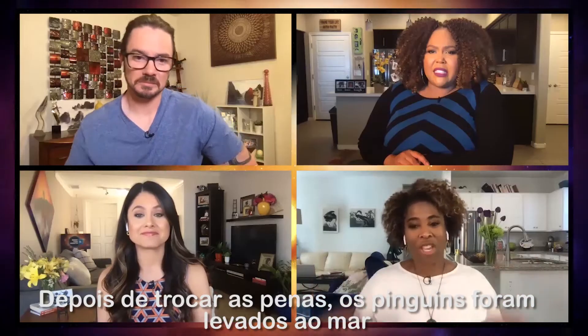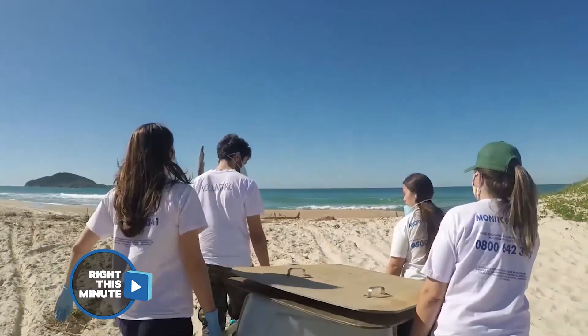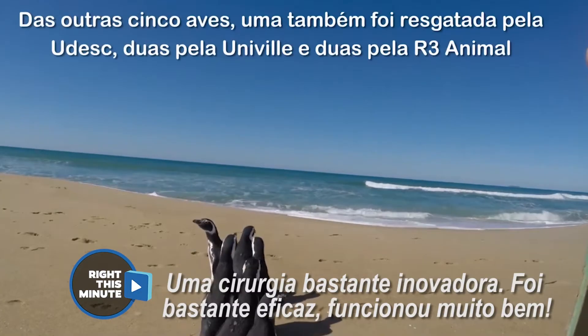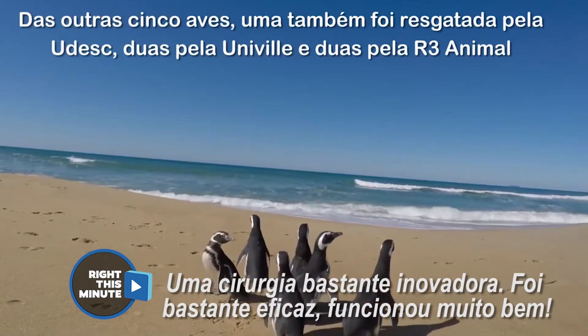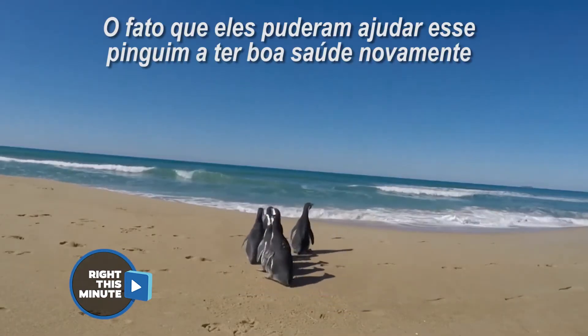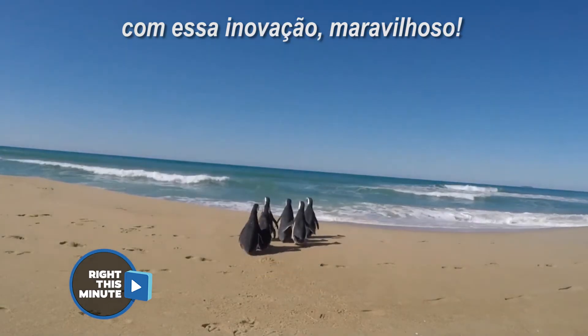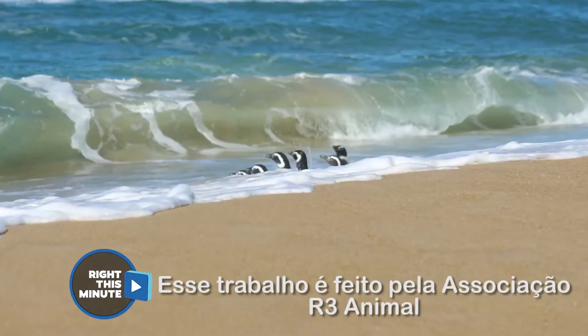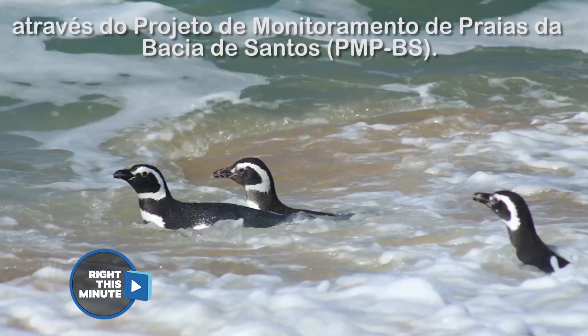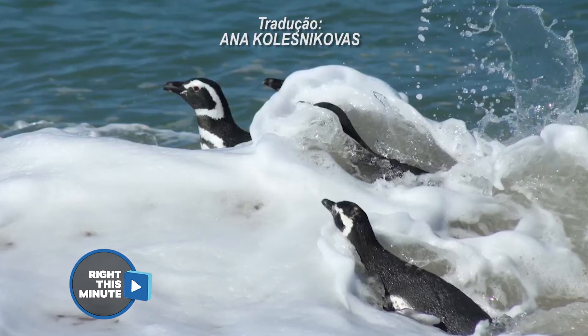Once they got their new feathers — because they shed their feathers and grow new ones — they took them back to the water so they too could head to Brazil for the springtime. Pretty intensive surgery, though it really worked so well. The fact that they were able to help get back to good health using that invention is amazing. This work is done by the R3 Animal Association through the Santos Basin Beach Monitoring Project as well.